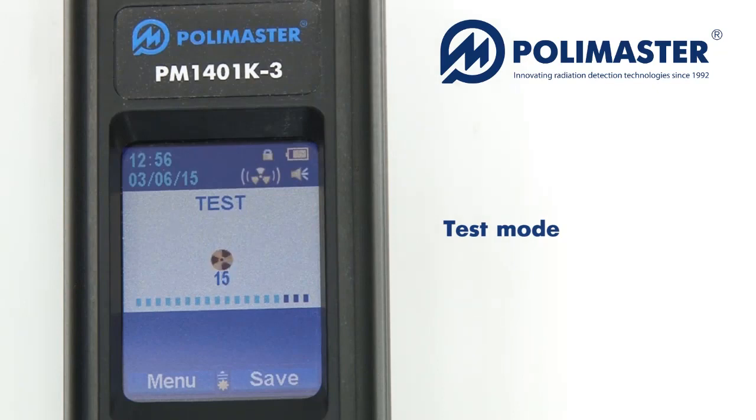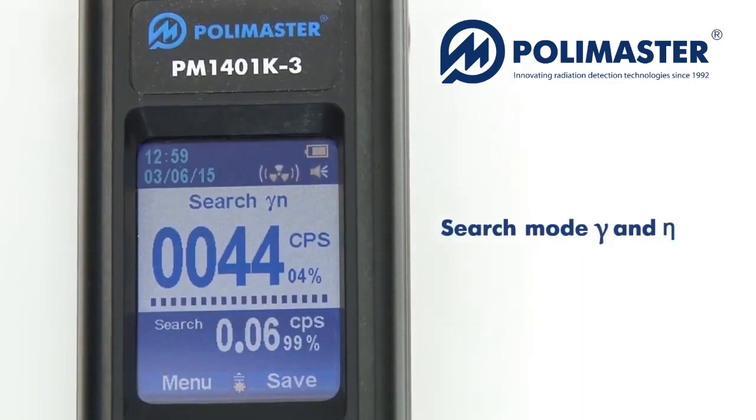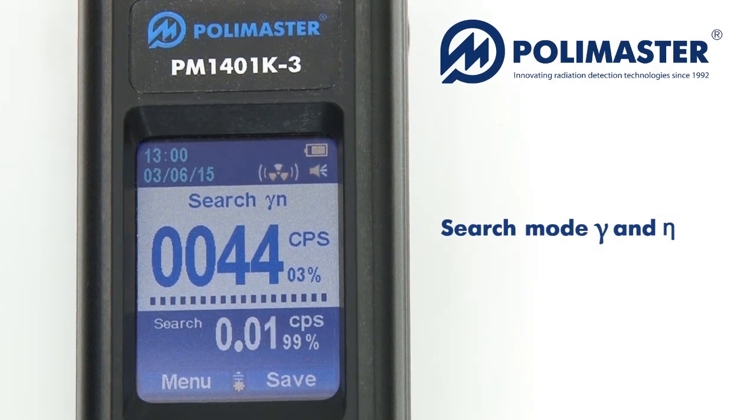The instrument tests its main units after switching on. After the test is successfully completed, the instrument enters calibration mode. PM1401K3 automatically switches into calibration mode, measures average radiation background and calculates alarm threshold values. After calibration is complete, the average count rate accumulated during calibration is displayed on the LCD in CPS for several seconds.